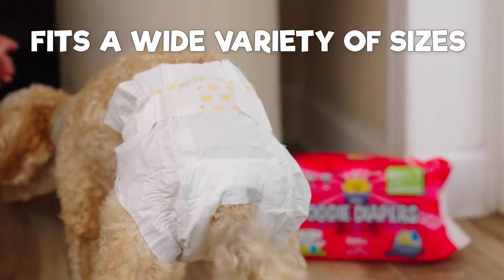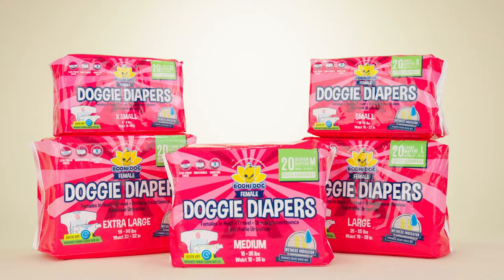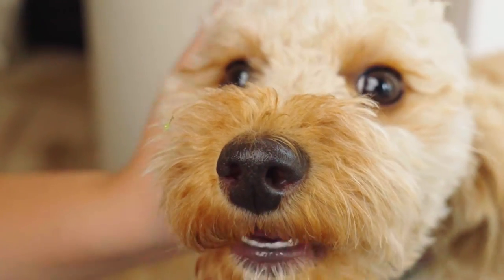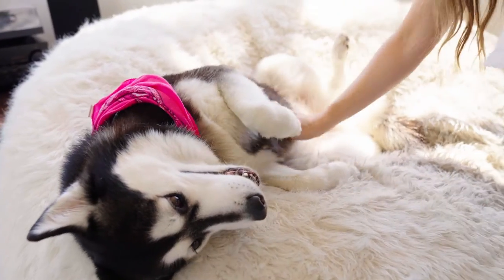Our diapers are sized with a large variety of breeds in mind, and come in extra small, extra large, and everything in between. This wide range helps you to provide a snug fit for your pet, allowing them to remain dry and happy. We are a small, family-owned company, and customer satisfaction is our top priority.